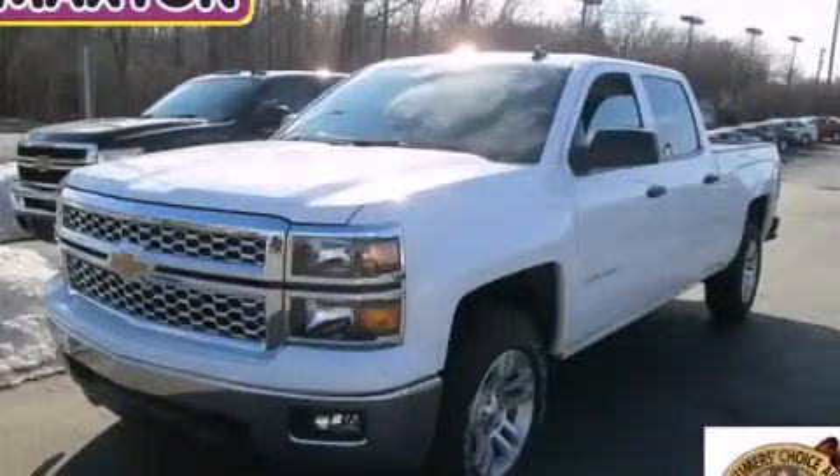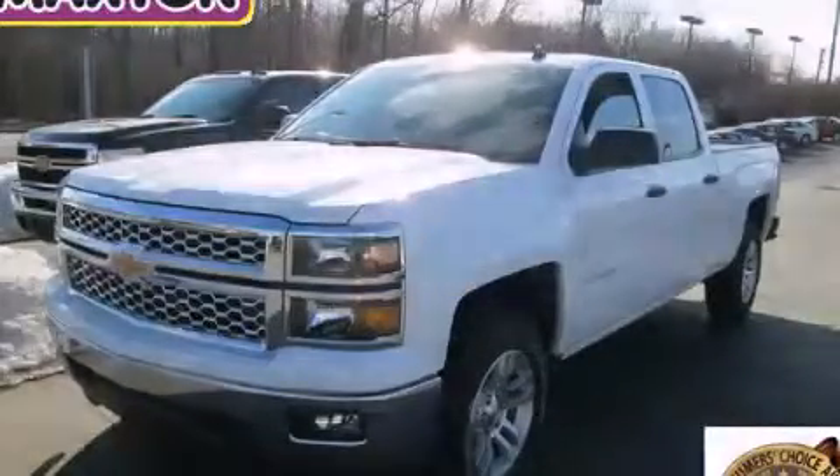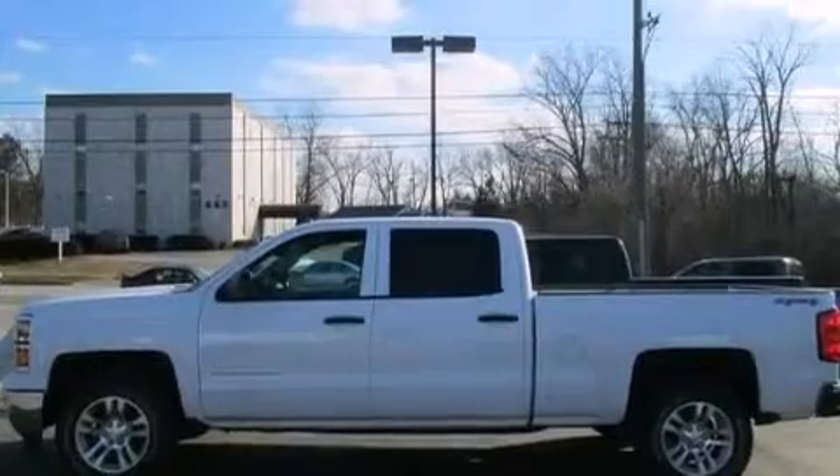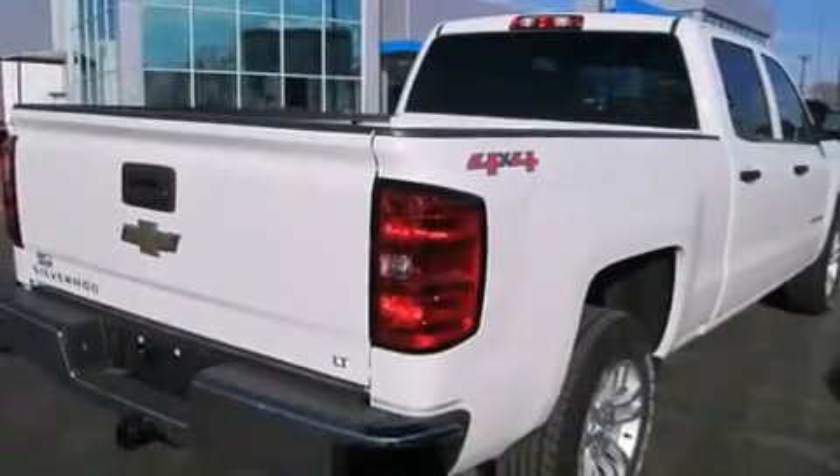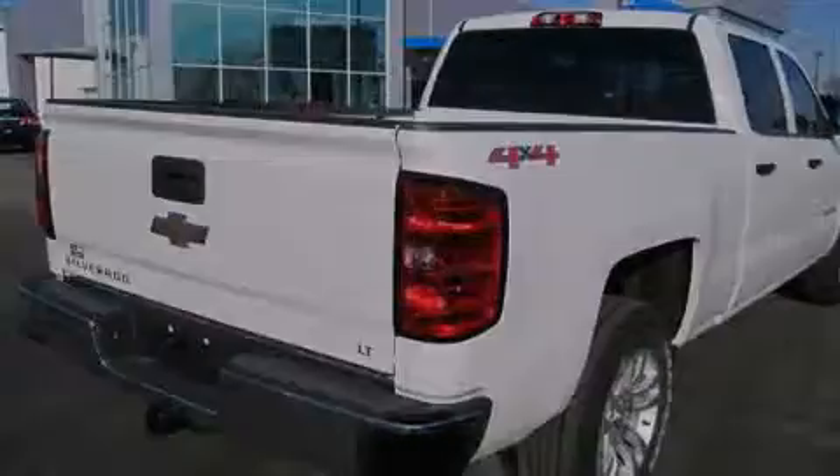This is a brand-new 2014 Chevrolet Silverado 1500. Strong, durable, and dependable. It has a 5.3-liter 8-cylinder engine, an automatic transmission, and 4-wheel drive.